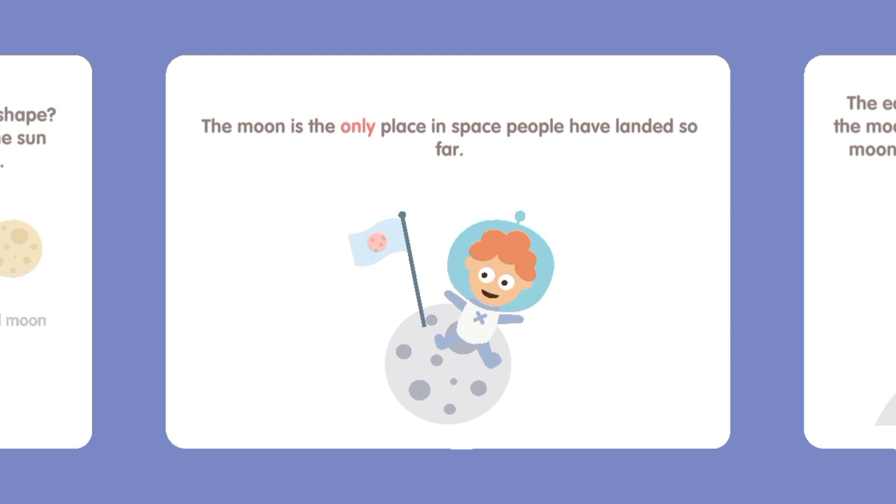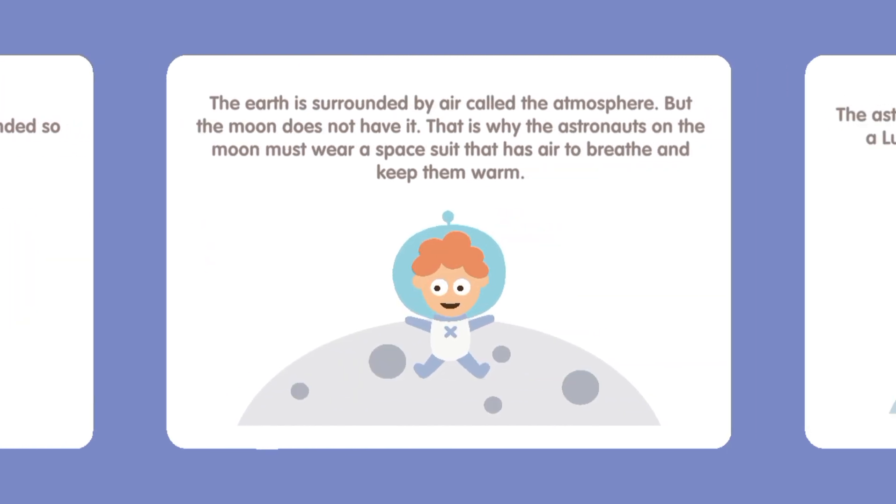The moon is the only place in space people have landed so far. The Earth is surrounded by air called the atmosphere, but the moon does not have it. That is why the astronauts on the moon must wear a spacesuit that has air to breathe and keep them warm.